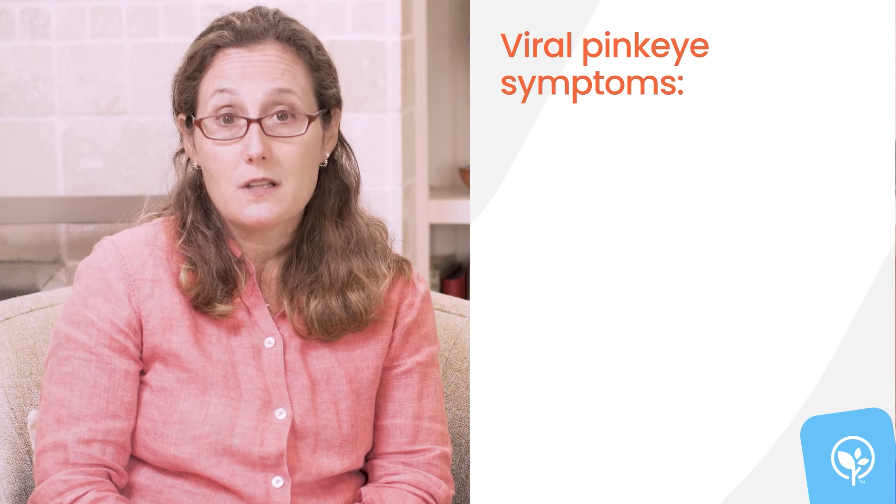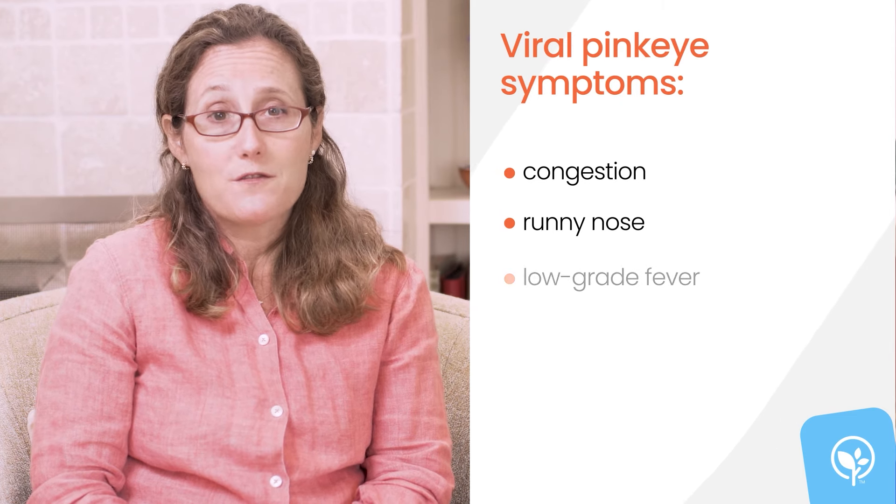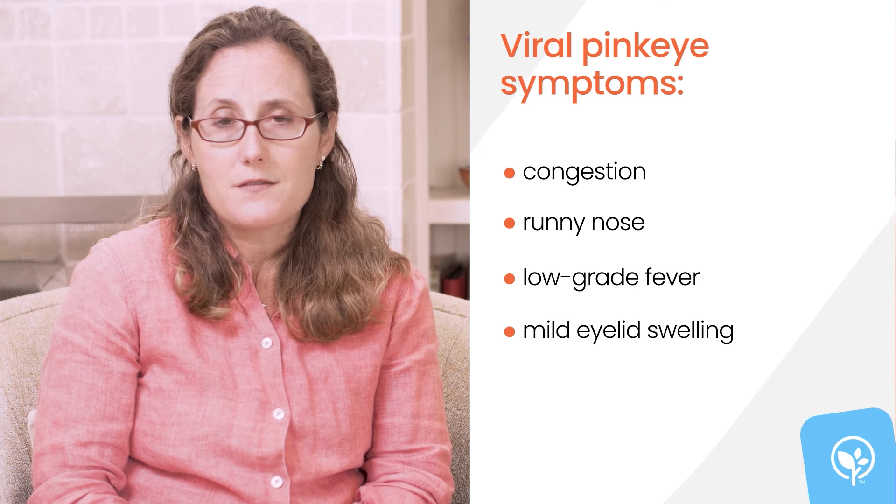With pink eye from a viral infection, your baby will also have cold symptoms like congestion and a runny nose. Sometimes there's a low-grade fever, or even mild swelling of the eyelids.